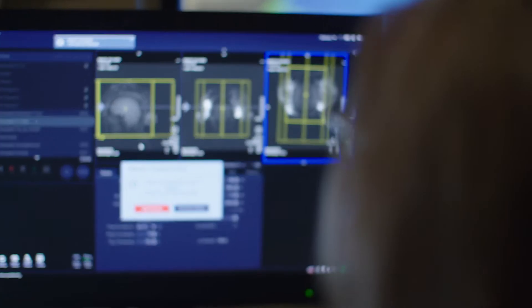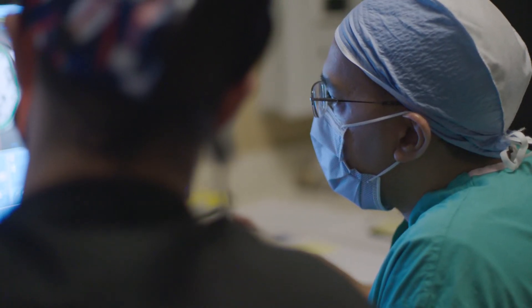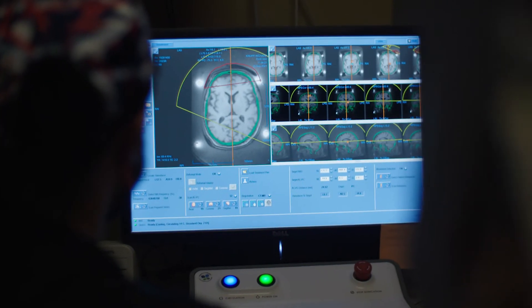This technology allows us to very precisely ablate a small tiny focus in the brain that's part of the tremor circuit.